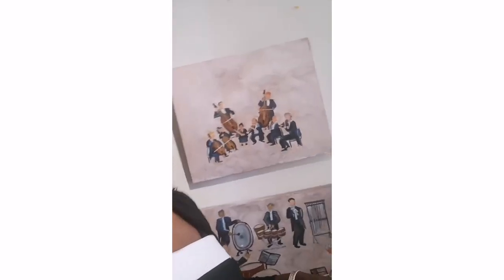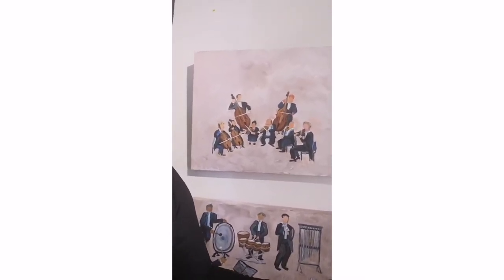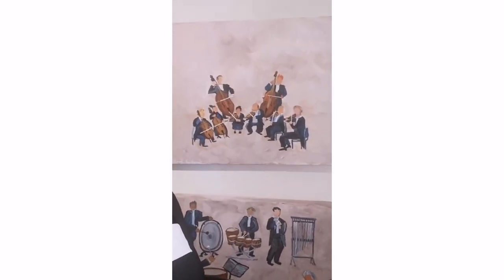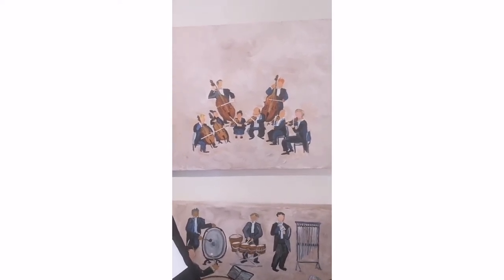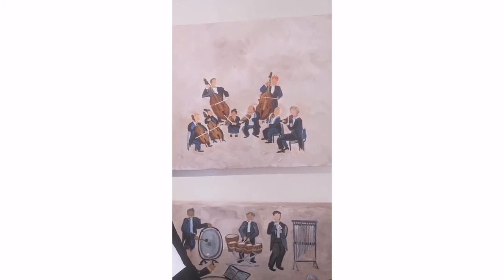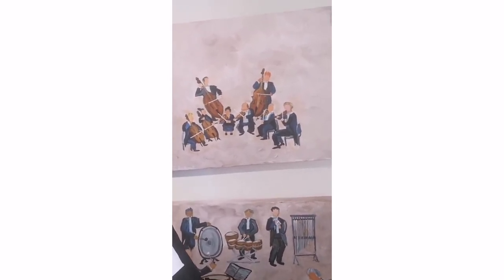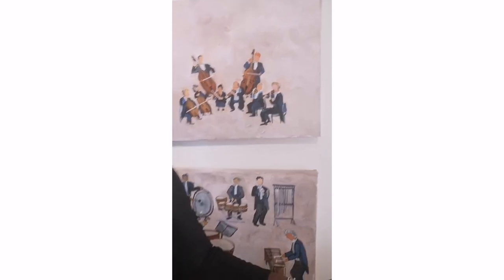This is another cute rendition of some string instruments in the Toronto Symphony Orchestra. I call this one Two by Two — caricatures of people who actually perform with the Toronto Symphony. We have two violins, two cellos, two violas, and two basses — two by two. This one is acrylic on canvas, 16 by 20 inches.